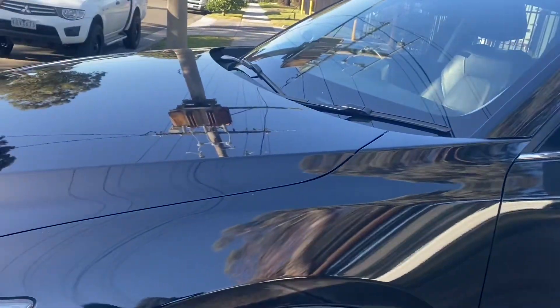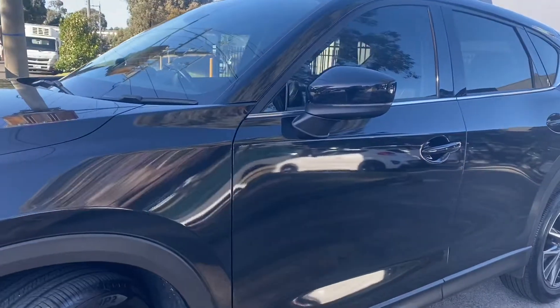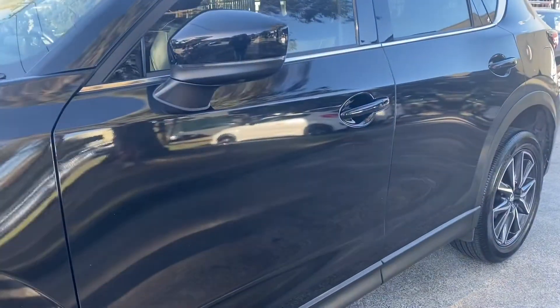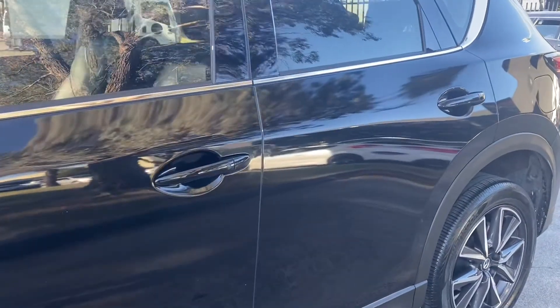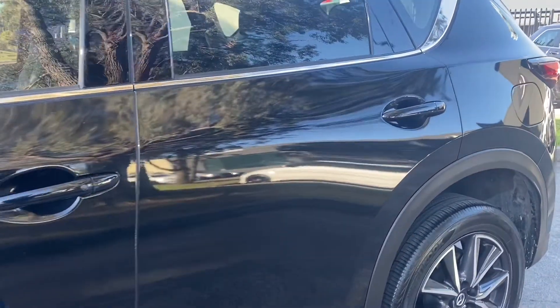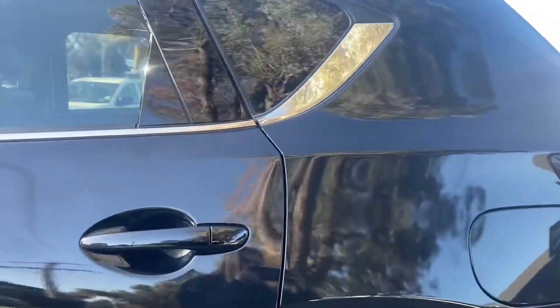Coming across the passenger side now, you can see there are no dents, marks or scratches. All the panels have been really well looked after and cared for. In a 2017 with just over 97,000 kilometres, this car presents really nicely and will impress on inspection.